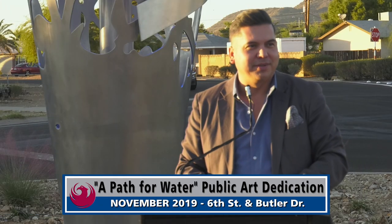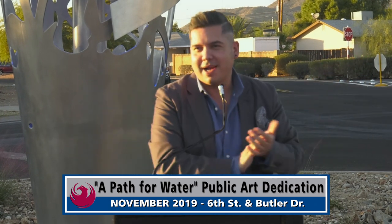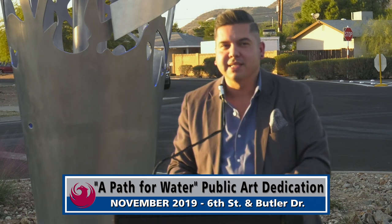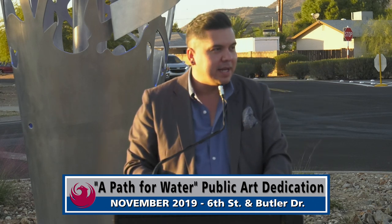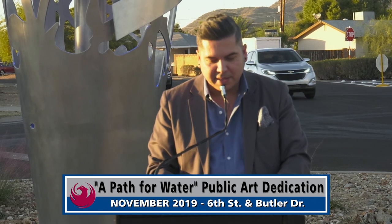How's everyone doing this afternoon? This is a public art dedication. I'm Mitch Minchaka. I'm the director of the Office of Arts and Culture for the City of Phoenix and I want to thank you for being here for this beautiful day where we get to dedicate this piece of public art.